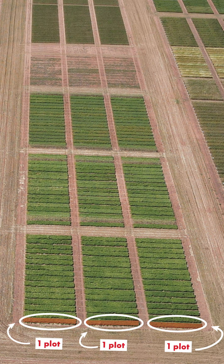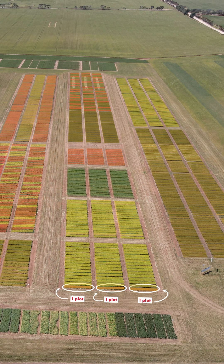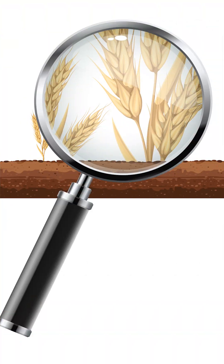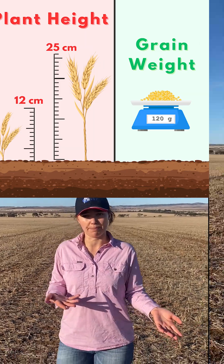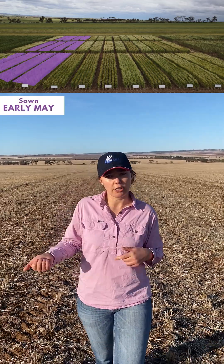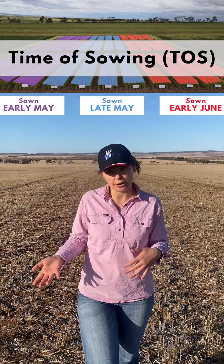As field-applied researchers in agriculture, we plant thousands of small plots of wheat, barley, canola, pulses like lentil and beans, and lots of other crops. We investigate how those crops are influenced depending on what treatments we apply to them. Some examples of those treatments include planting the crop at different times like early May, late May and early June — also known as time of sowing, or TOS.